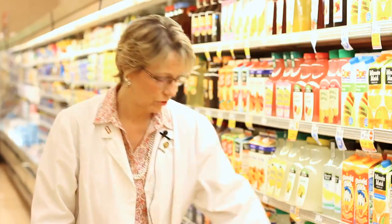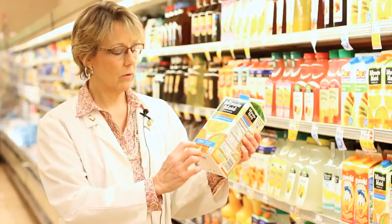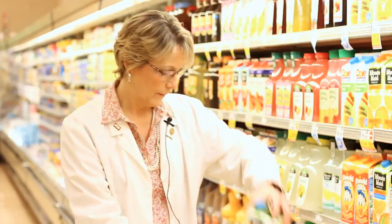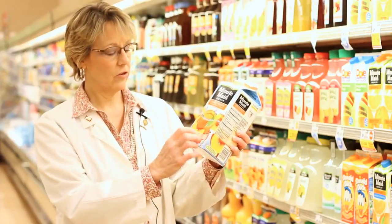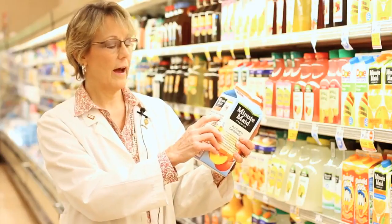One area of the nutrition facts label we haven't mentioned is the ingredient list. Ingredients are listed by proportion — your first ingredient is your number one ingredient, and as the list goes further down, ingredients become less prominent. When looking at two juices, you want to make sure your juice is 100% natural. This Minute Maid Original 100% Orange Juice lists 100% orange juice as the first ingredient. But this Minute Maid Premium Peach Punch — a juice blend — lists high fructose corn syrup as the very first ingredient.